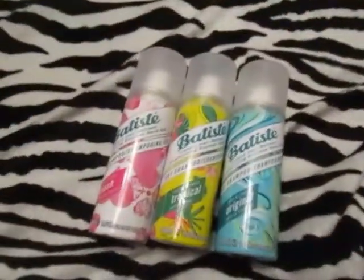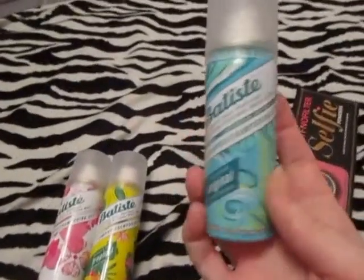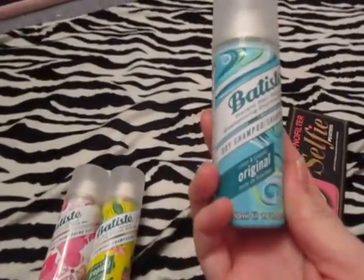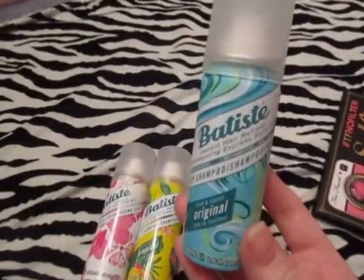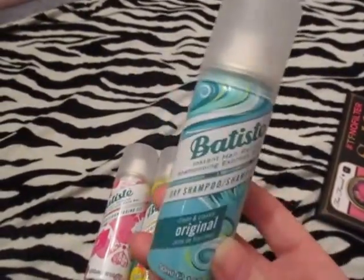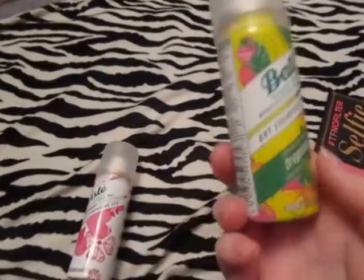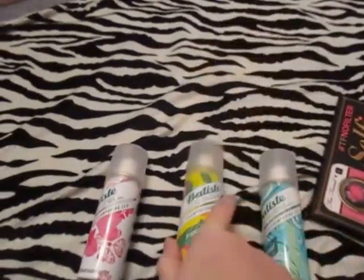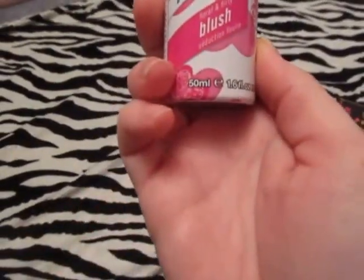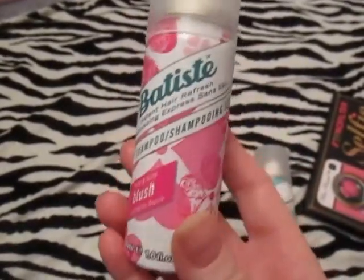Last, this is the original dry shampoo classic. I tried this one the other day and it did leave a white cast in my hair, but I'm going to give it another shot. I have the coconut and exotic tropical and the floral and flirty blush, so I'm excited to try those.